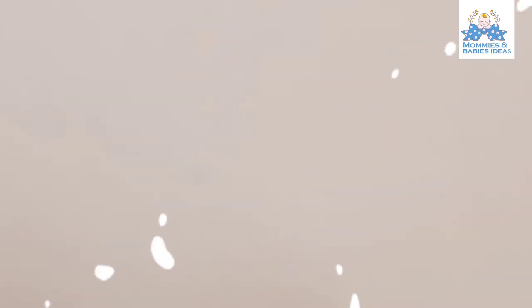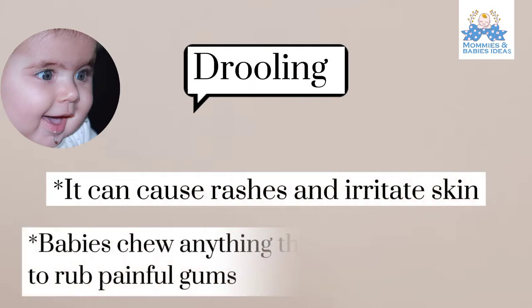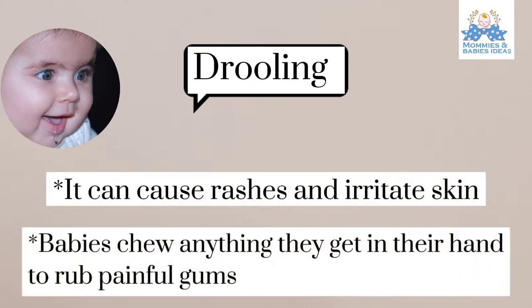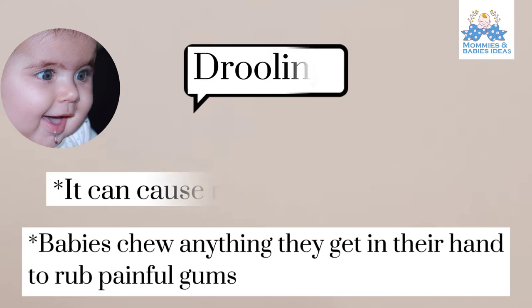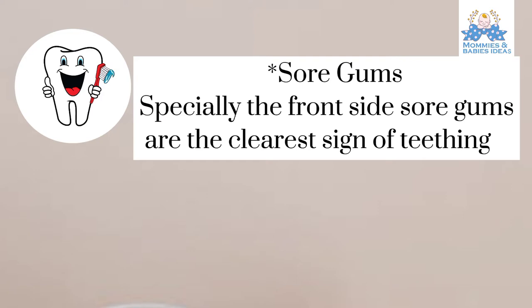Symptoms of teething: Drooling, which can cause rashes and irritate skin. Babies chew anything they get in their hands to rub painful gums. Especially the front side — sore gums are the clearest sign of teething.